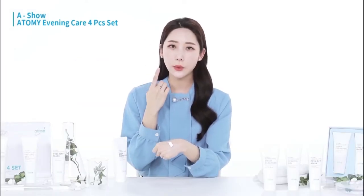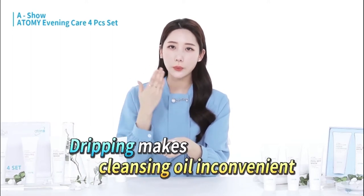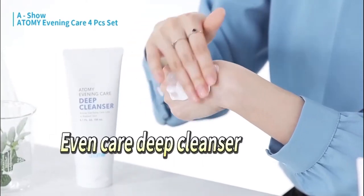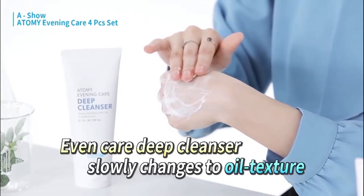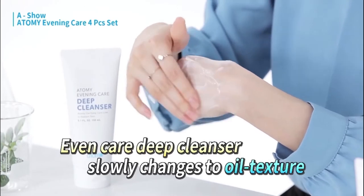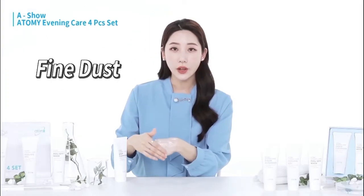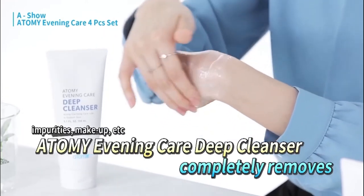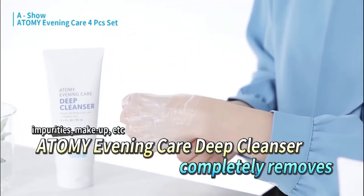If you choose to wash your face with an oil cleanser first, the cleanser will inconveniently flow down your face. Since this product is a cream oil type, if you spread it on your skin and use a rolling motion, the deep cleanser will clear your face of impurities, makeup, fine dust, and sebum thoroughly and cleanly.